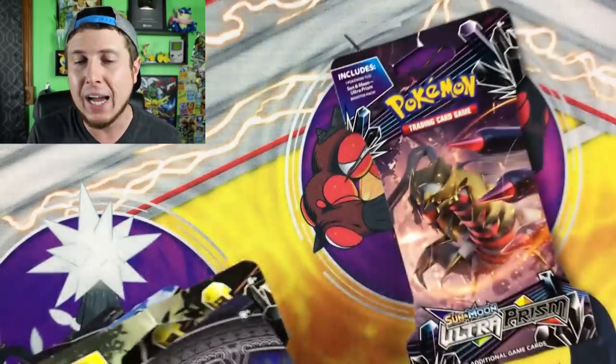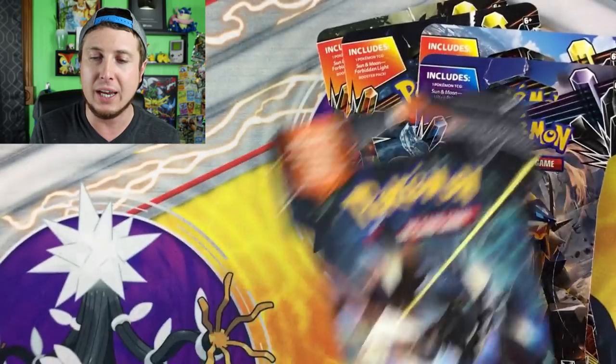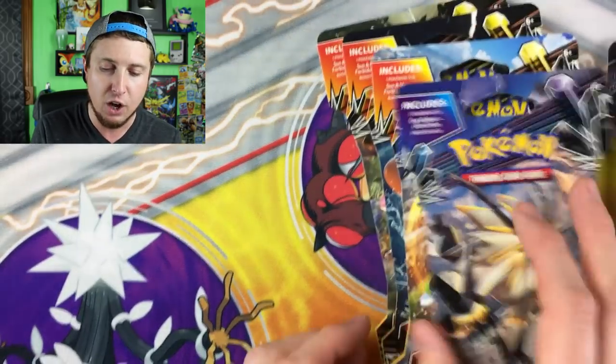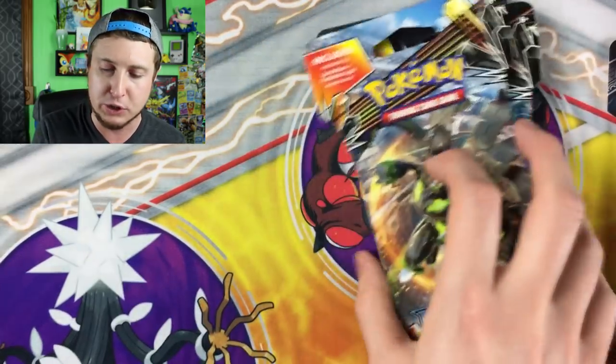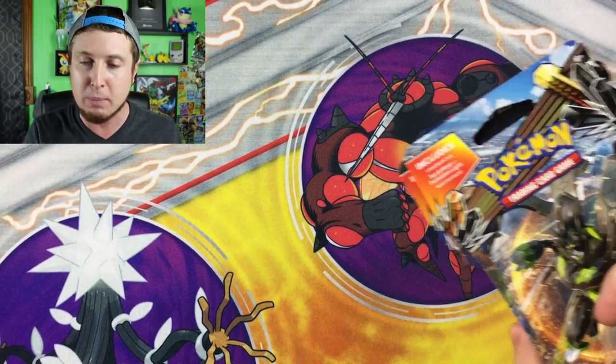We're going to try to do this one a little more frequently because you seem to really enjoy it and I enjoy it as well. We have a nice wide range of different sets to open up today, and some of you were pretty creative on how we pick — like having to pick one with green on it. I thought that was pretty cool. Let's go ahead and open it up and see what kind of good goods we got!